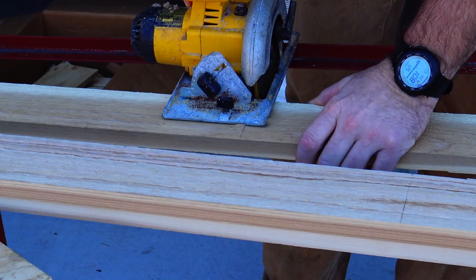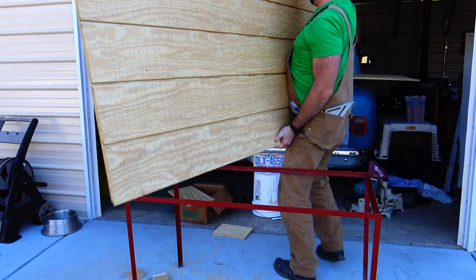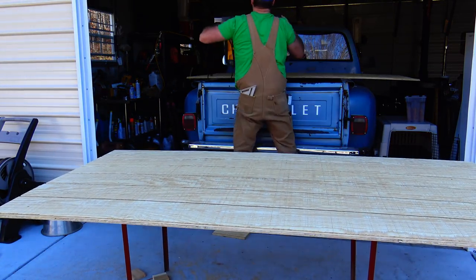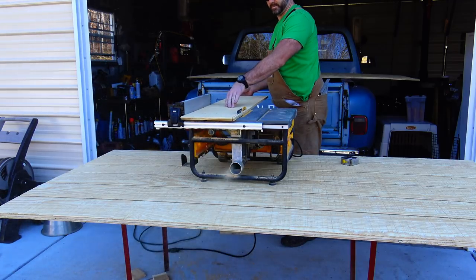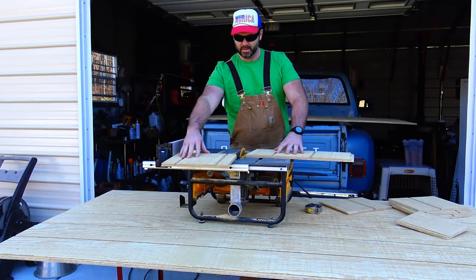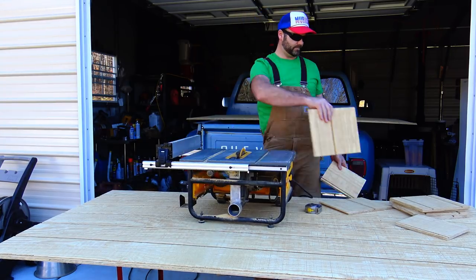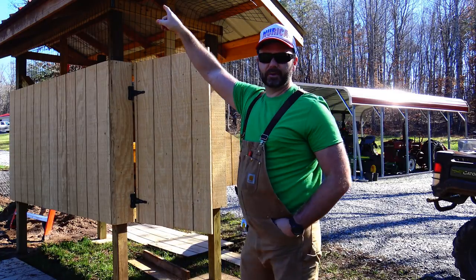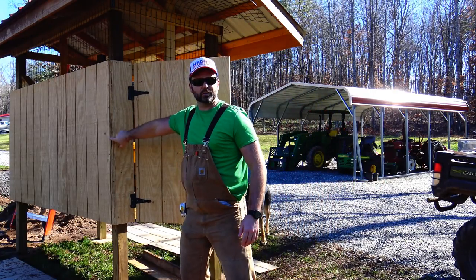We'll take you around to show you some stuff here in a few minutes. It's been a little while since the last time we talked. We've got the chicken coop door all hung. I've got the roof on the coop now, and what we're doing today is we're separating the nesting boxes and putting trim pieces on the corner right here, so check it out.